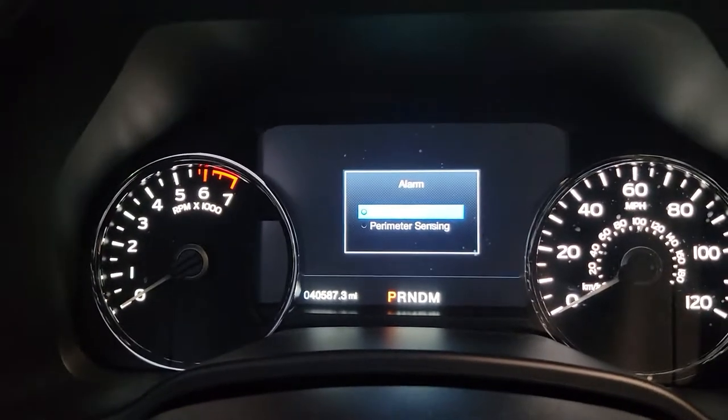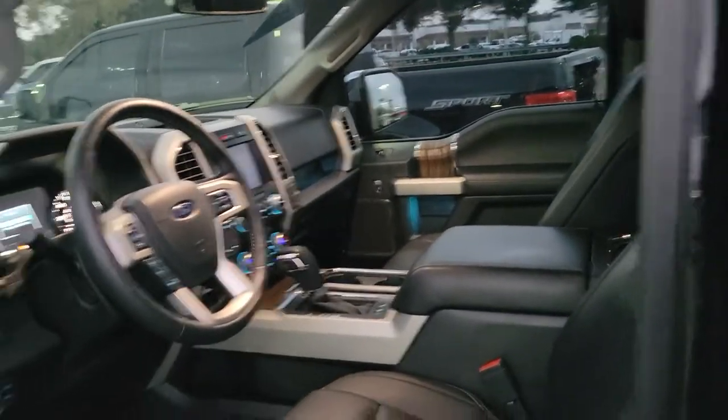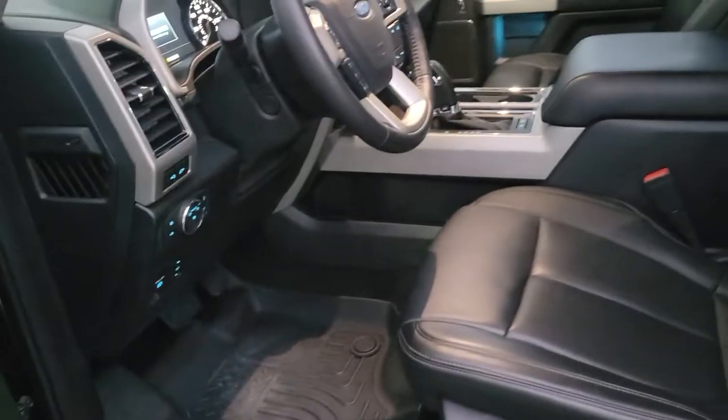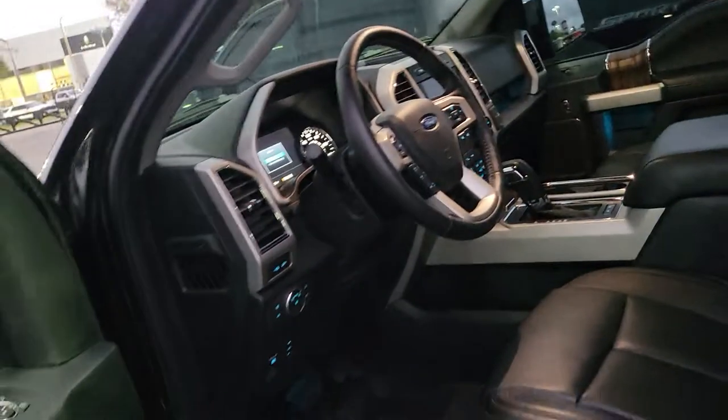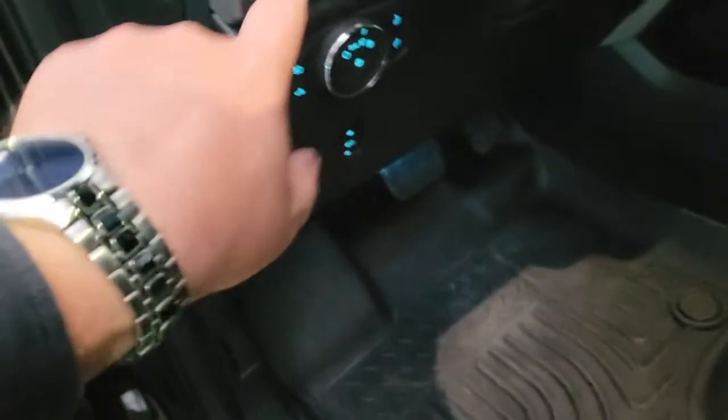With the adaptive cruise features, I can actually set how many car lengths I want to stay behind the car ahead of me. You have a full alarm system — not just passive, but you can turn on the full alarm so it will detect motion. The basic passive alarm requires somebody to break something, but the full alarm detects motion.